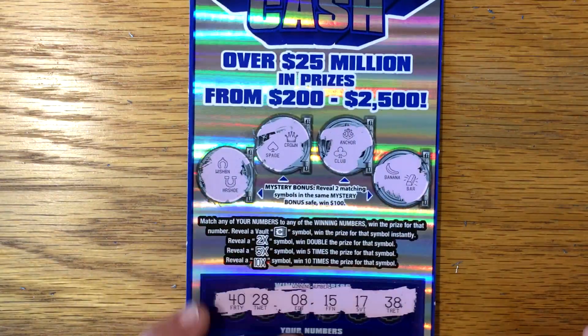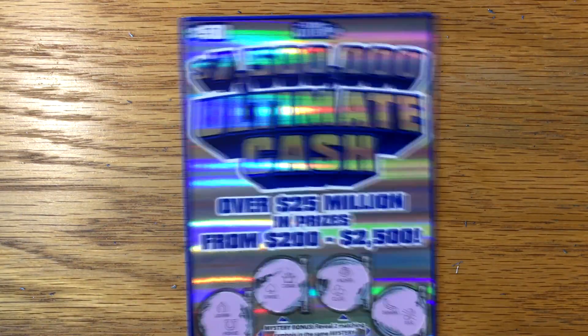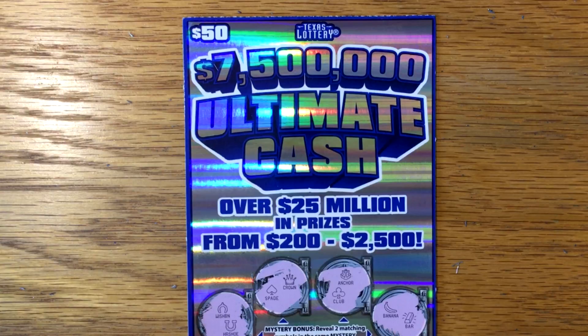Guys, I hope you enjoyed the video — that's a look at the new $50 ticket. I hope you all have a great and lucky rest of your day, and we'll talk to you later.